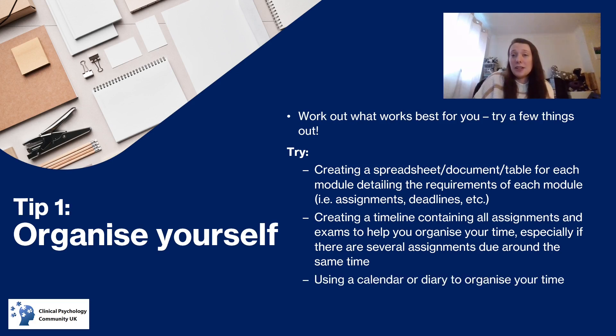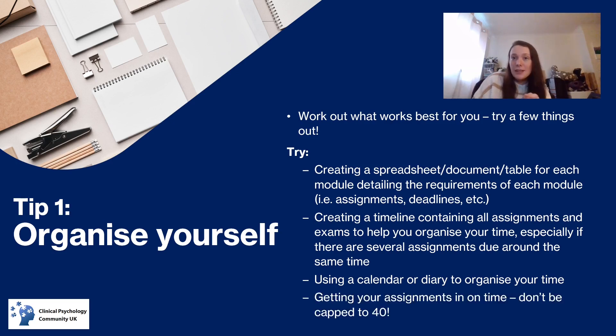Also try using a calendar or a diary to organise your time. I'm a massive paper diary person — I write down the things I need to do each day, I've got colour coded things for events, but I also use an Outlook calendar and my phone for some things. Find out what works for you and use it because it really does help. And getting your assignments in on time is crucial — you do not want to be capped to 40 or get a zero for submitting late. If you need an extension, you can request one, so make sure you do that if needed.